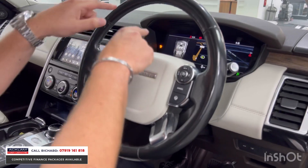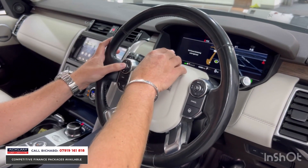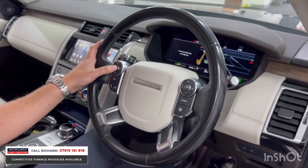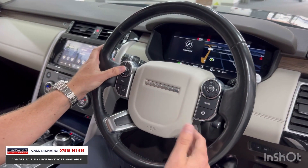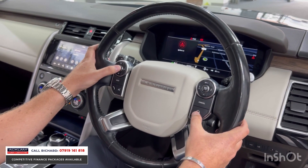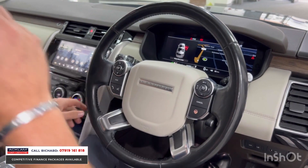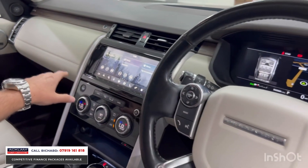Behind the steering wheel is a fully digital display — that's an optional extra, not standard on all of these cars. We've got it set to a full map display. On the steering wheel itself you have adaptive cruise control and a heated steering wheel, which is a lovely feature to have.